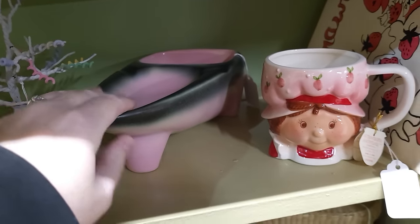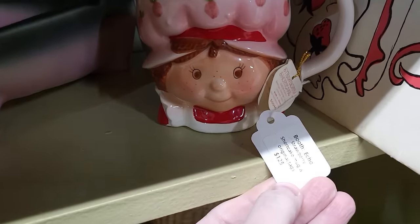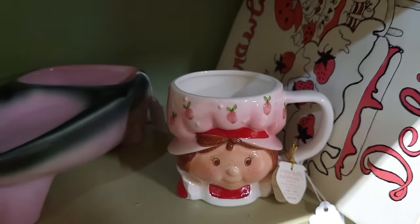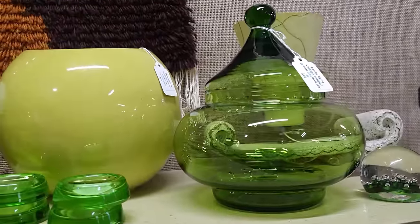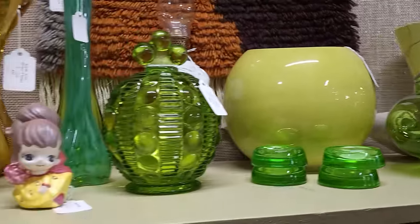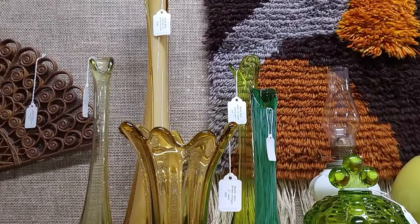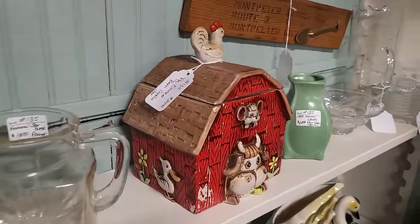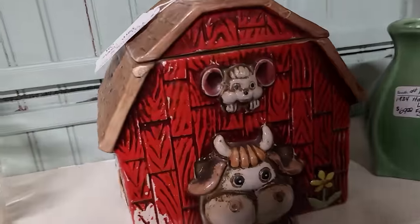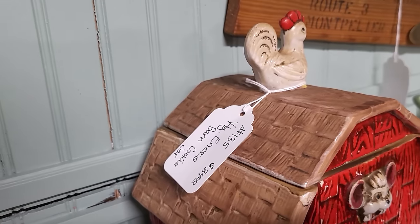Ashtray and cigarette holder. A little Strawberry Shortcake mug — $125 on that. Can't say I've ever seen it but I'm not sure it's worth $125 — I could be wrong. Some vases here, $130 on the tall one in the back. Cute kitschy cookie jar — a little cow and mouse with a chicken on top, that's $24.